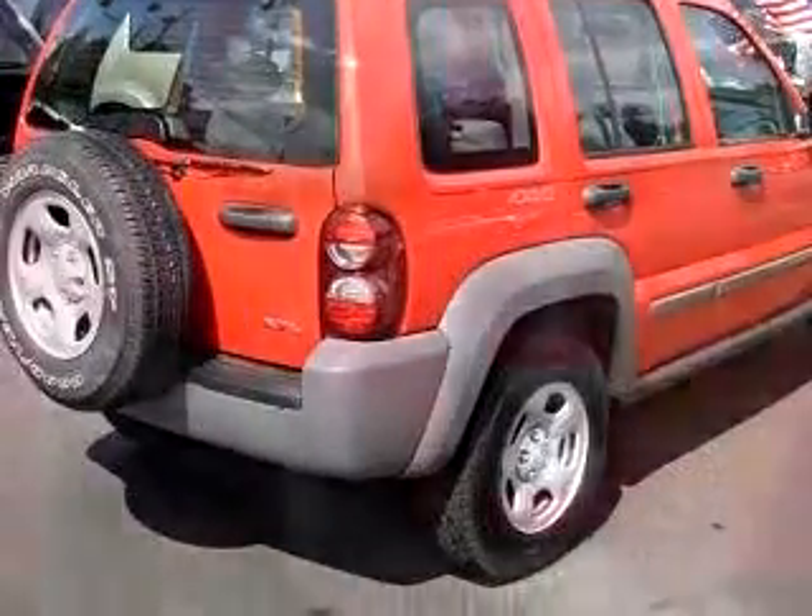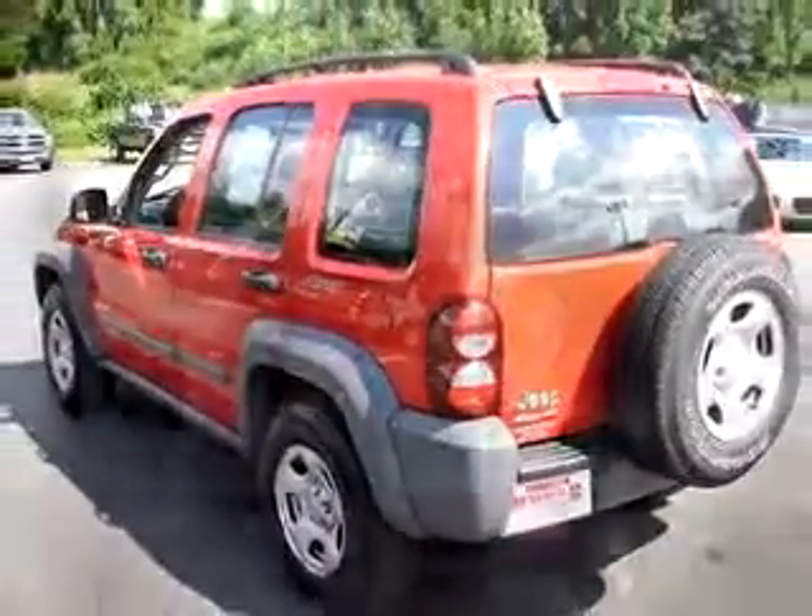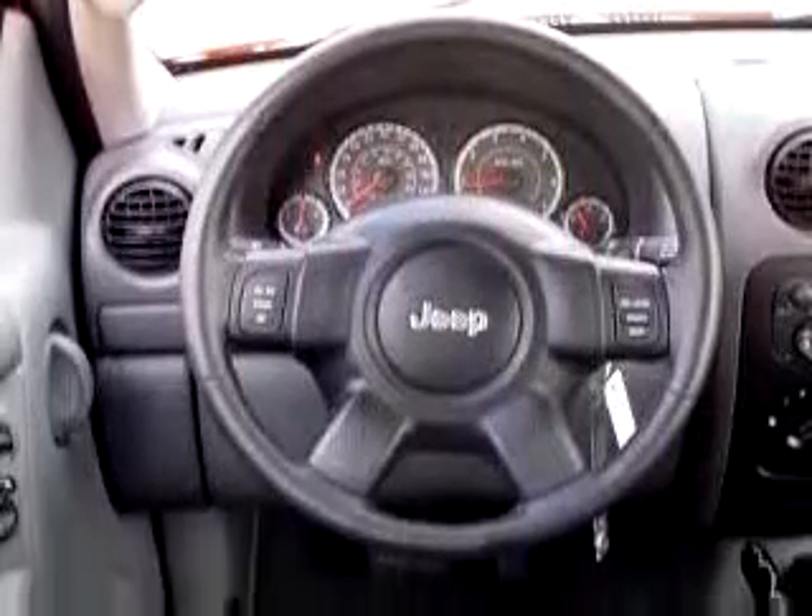Enjoy an impressive 22 miles to the gallon on this SUV with features like cruise control, tilt steering wheel, fold-down rear seating, and more. Enjoy the drive and have peace of mind in this 05 Jeep Liberty Sport.